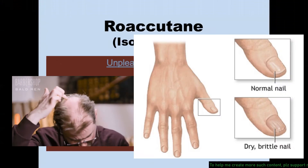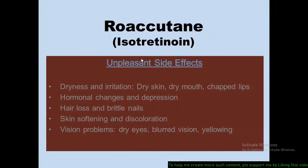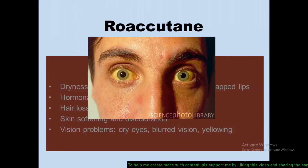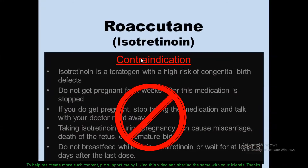Hair loss and brittle nails can also be side effects of isotretinoin. Skin softening and discoloration may also result. Vision problems can also occur, including dry eyes, blurred vision, and yellowing of the eyes. Dry eyes usually lead to blurred vision, which can be minimized during treatment by using artificial tears.